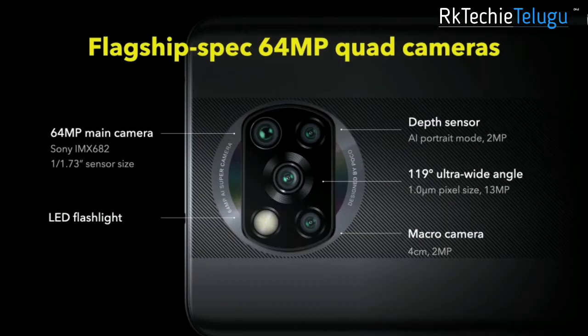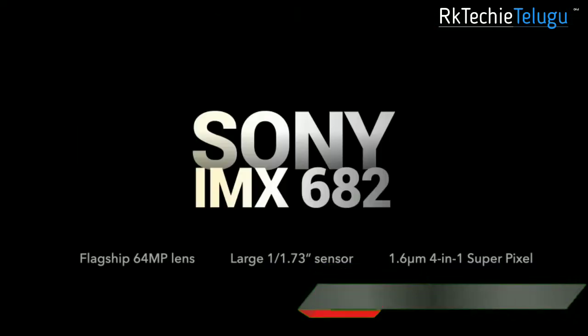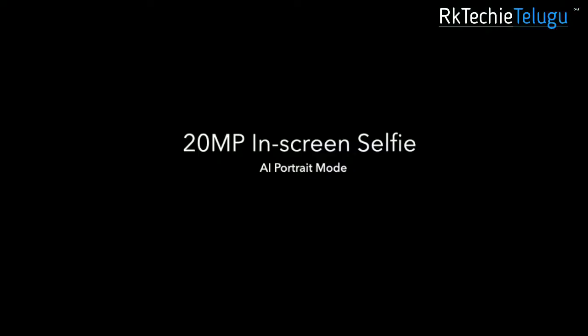You have a 64 megapixel main camera, so you have better picture quality — same as the Realme 7, same camera. And you have a 13 megapixel wide angle camera, 2 megapixel macro shots, and a 2 megapixel depth sensor — that's a quad camera setup on the back. And on the front, you have a 20 megapixel in-display selfie camera.